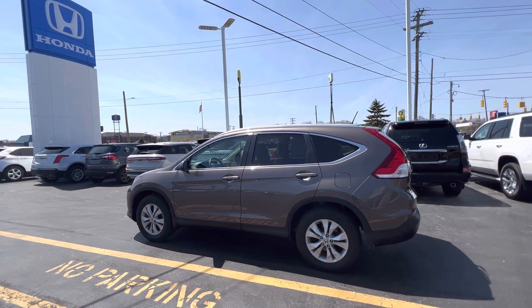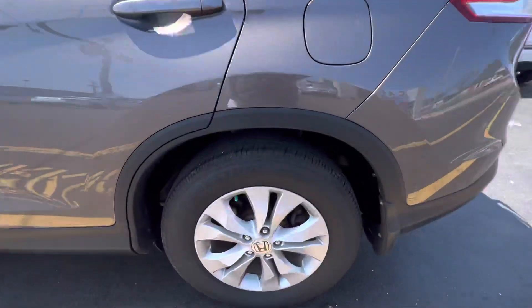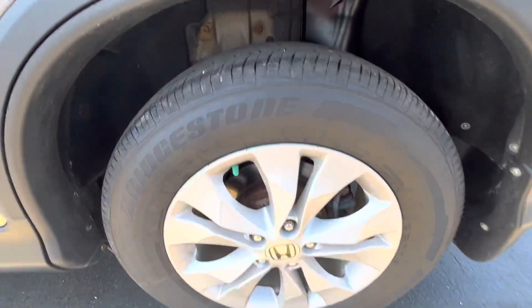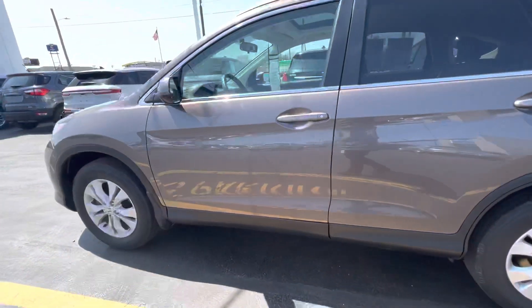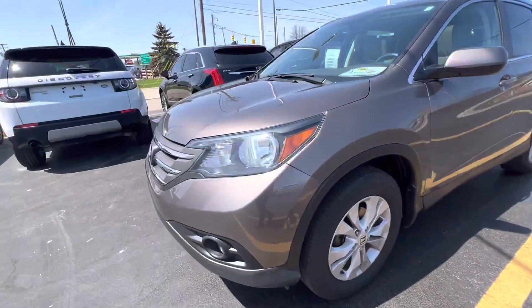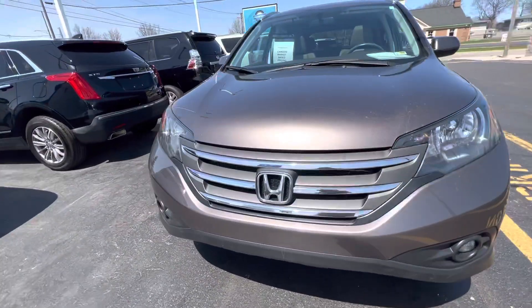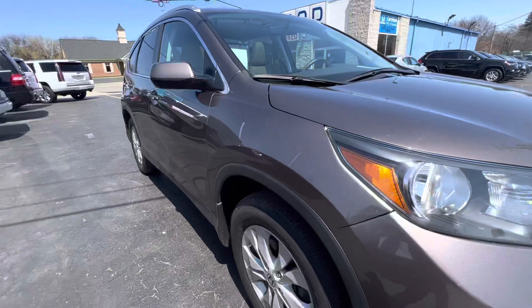It's a 2.4 liter all-wheel drive. It's got aluminum wheels and good tread on the tires. We're asking $17,850 for this vehicle.